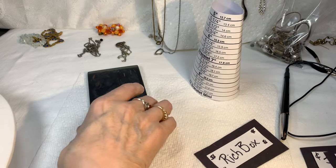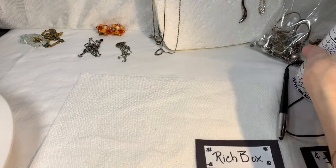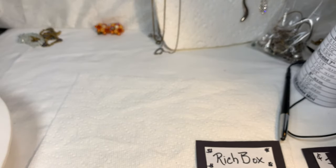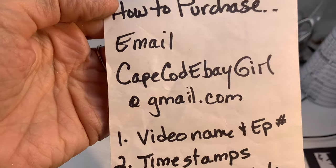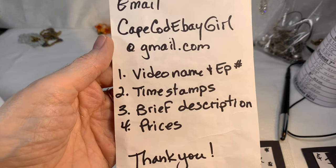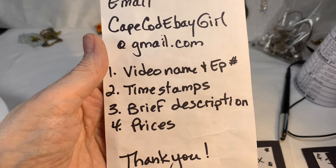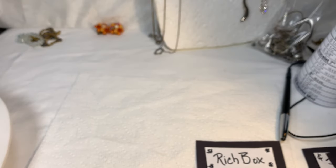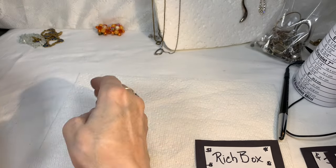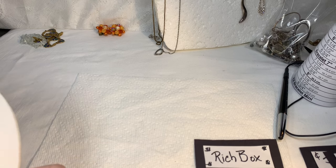I think we're done with Rich Box. Yay — now we get to see what's in the poor box next. Those two are going to be researched and I'll go get the poor box. But before I do: if you are seeing anything you like, please email me at capecodebaygirl at gmail.com. Let me know the video name, the episode number, the time stamps, a brief description of the pieces you love, and the prices given. Send your email right away because I answer them in the order received.